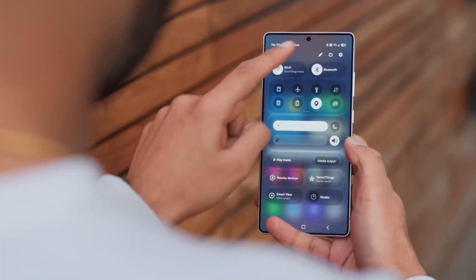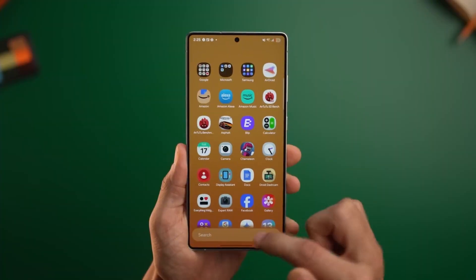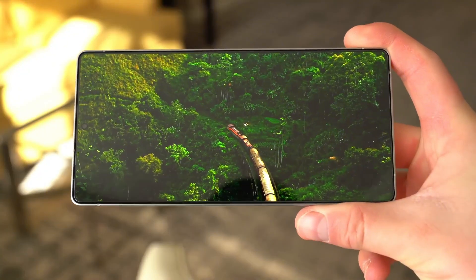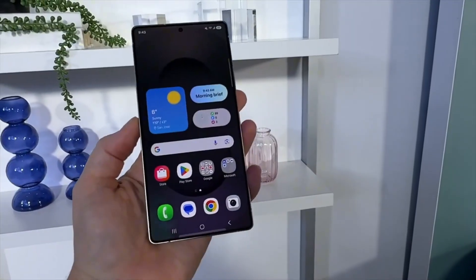And that's why this rollout feels so different. It's not just a beta — it's a statement. A statement that Samsung is accelerating, experimenting, and betting big on its mid-range lineup. Because in the end, those millions of A series owners worldwide might just decide how the future of One UI looks.